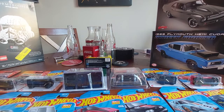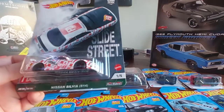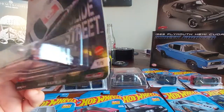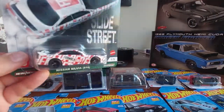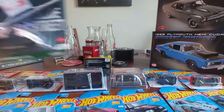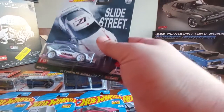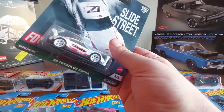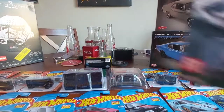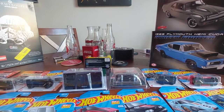My buddy sent me two slide streets I was looking for - the Nissan Silvia S14 out of the premium line, pretty cool piece. My friend Stanley also sent me the '39 Toyota GR Supra - thank you Stan, that one's pretty cool too.